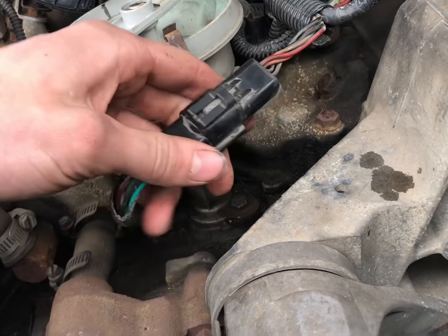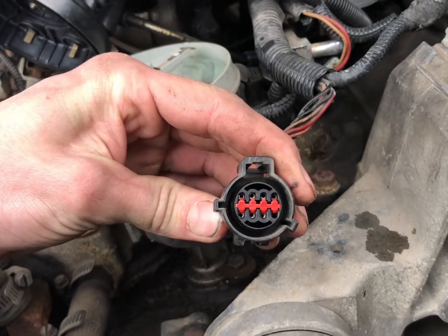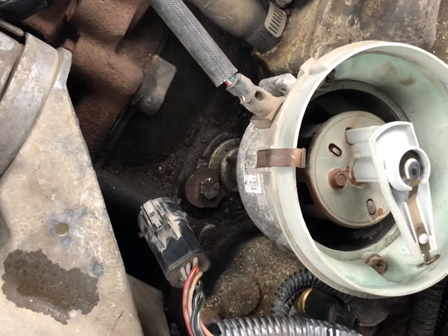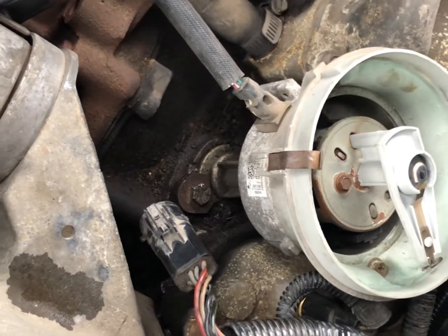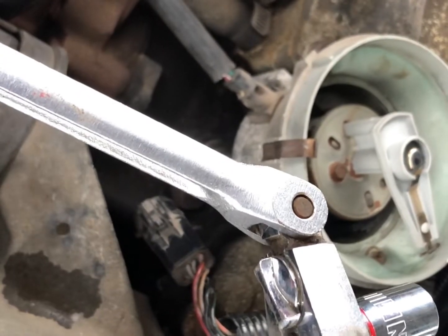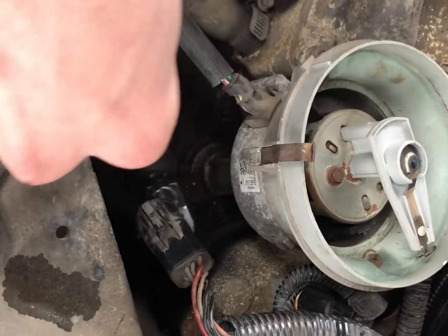We got our pigtail here and we're simply just going to pull it off just like that — and it looks just like the one we bought, so that's good. Then we're going to proceed to pull that bolt out. It looks like we only got one bolt to pull this out, though it looks a little tricky. We got this little angle socket — you could do this with a knuckle extension or whatever — and that's going to be a half inch size. We're going to try to bust that off right here.